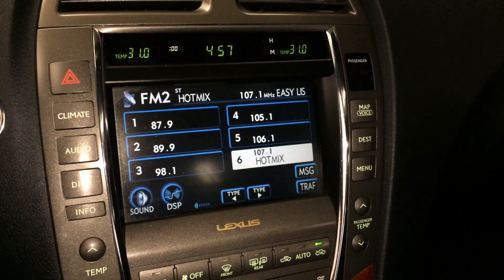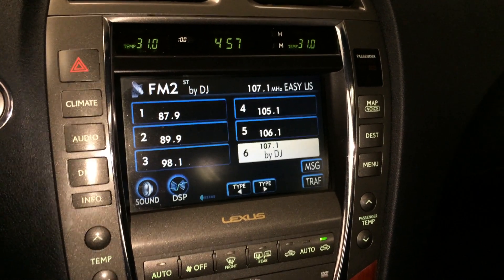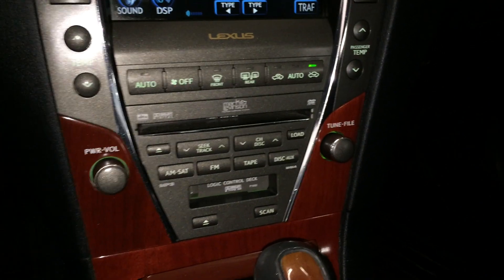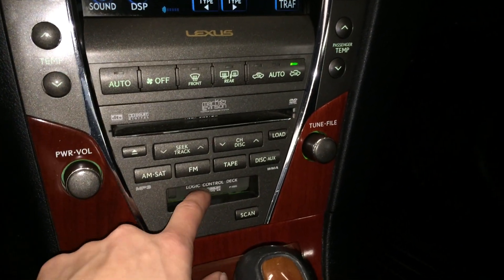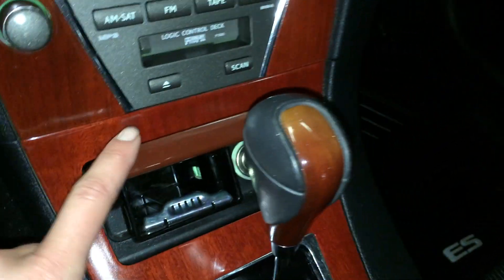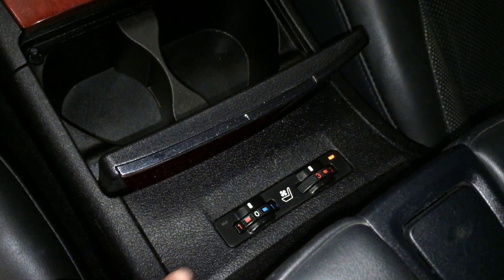Mark Levinson premium audio system: AM FM, cassette, CD changer, also DVD compatible, MP3, auxiliary and Bluetooth. Removable ashtray, lighter, leather and wood shift knob, heated and ventilated front seats, lockable glove compartments.